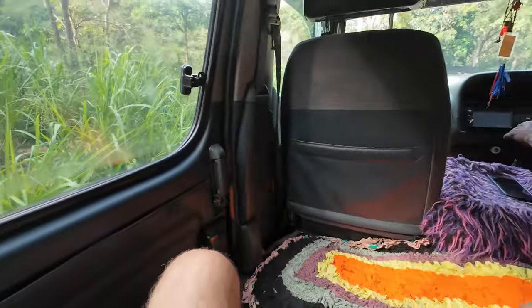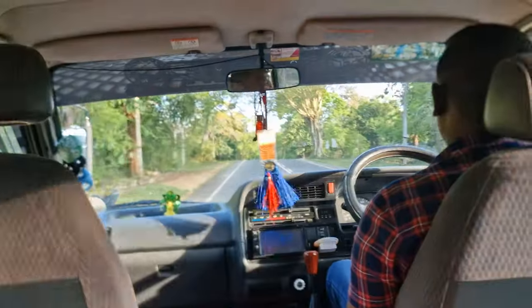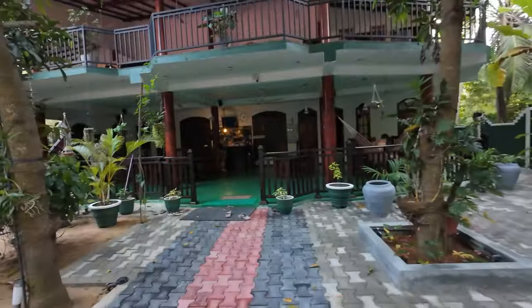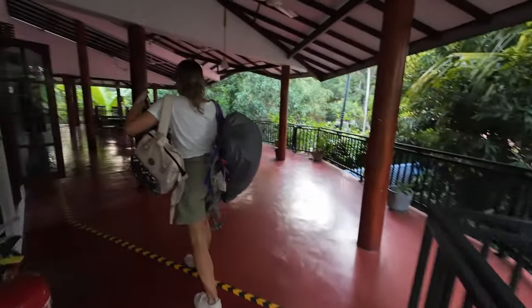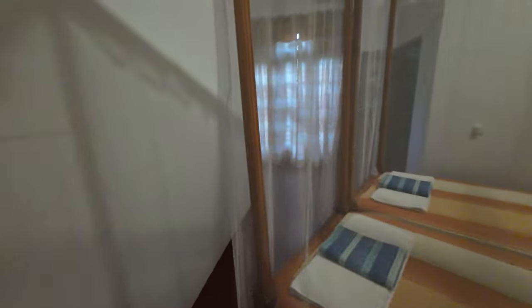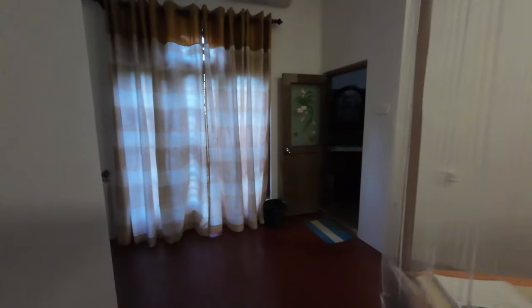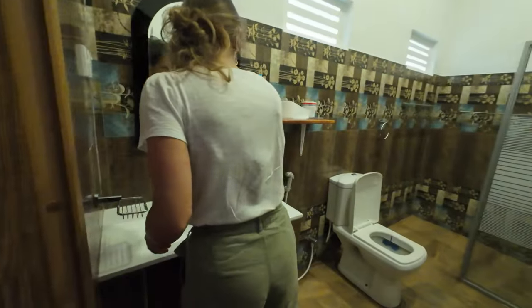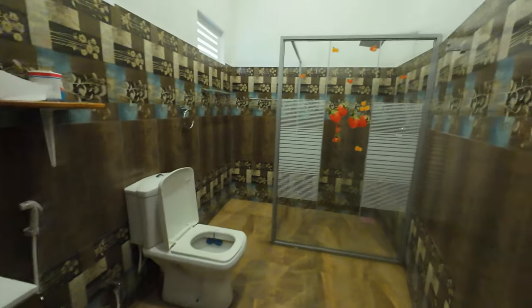To get to Tissa, our hotel organized a driver to pick us up in the afternoon. We arrived at the end of the day and checked in at La Safari Inn. We opted for that hotel as it had really good reviews, both for the hotel and the safari. The room price was also great, as we were looking for something not too expensive since we would barely be staying one night there, as our safari starts at 4:30 am.